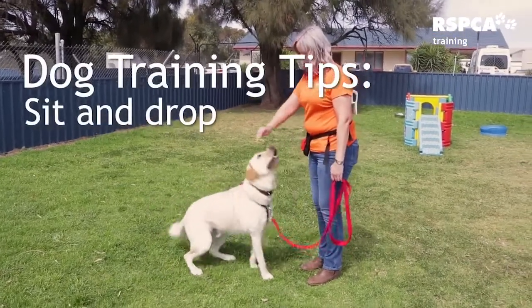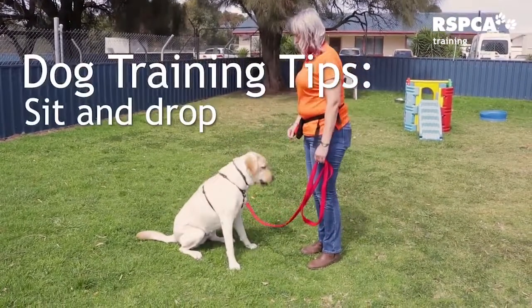Many dogs will sit as default. As they can't look up to the sky, when they go to look up at us they will often sit or jump up, which obviously we don't really want. So sit is a really preferred option. Sit also is a great doggy way of saying please.